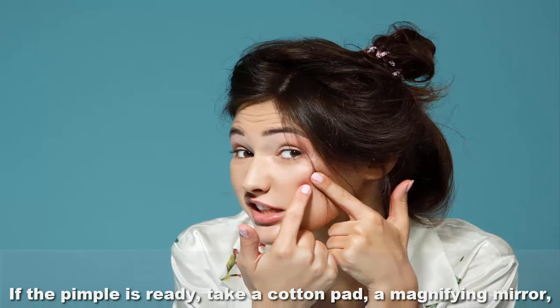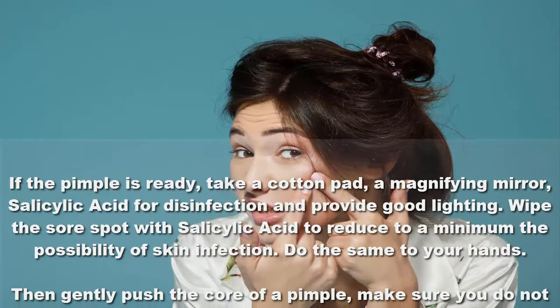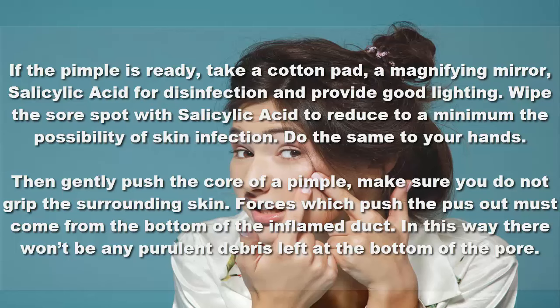If the pimple is ready, take a cotton pad, a magnifying mirror, salicylic acid for disinfection, and provide good lighting. Wipe the sore spot with salicylic acid to reduce to a minimum the possibility of skin infection. Do the same to your hands, then gently push the core of the pimple, making sure you do not grip the surrounding skin.